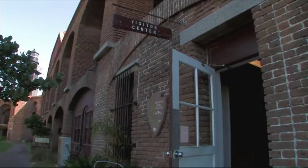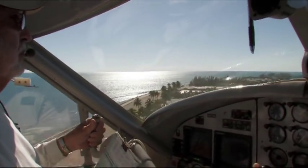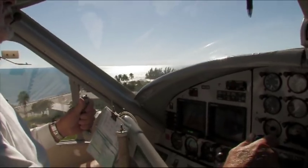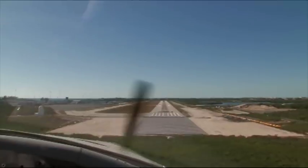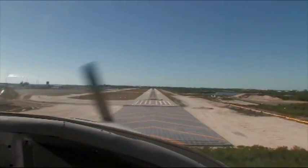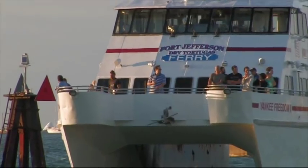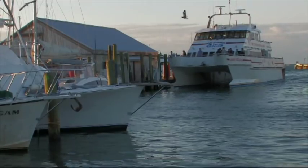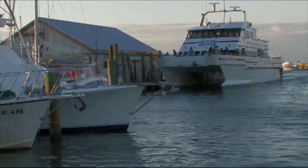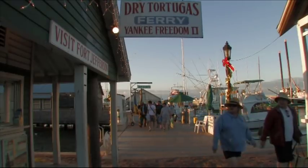Coming down in the summer, especially anything from June up until August or September, expect very little wind, very smooth glassy seas and wonderful visibility but quite warm — average temperatures in the low to mid 90s, high humidity and pretty much no breeze. Once you start to get into September and October you start getting a little more wind, and by late October and November we're starting to have cold fronts coming down from the north. Always check with the ferry boat or the seaplane before you try to come out. Make sure it's running.